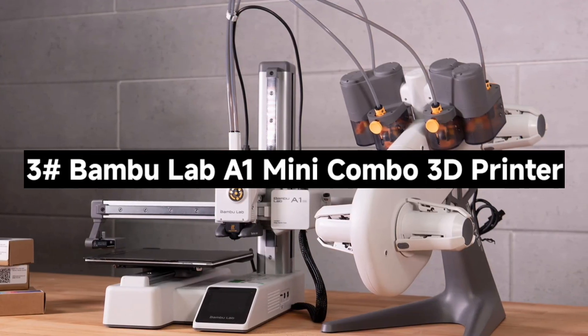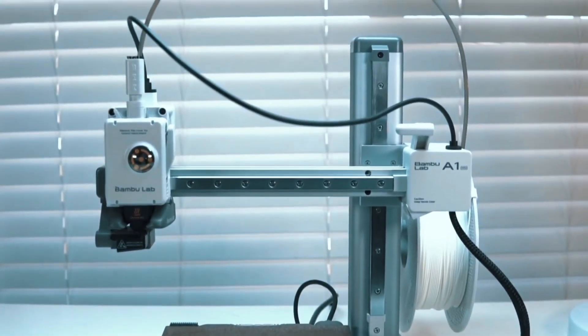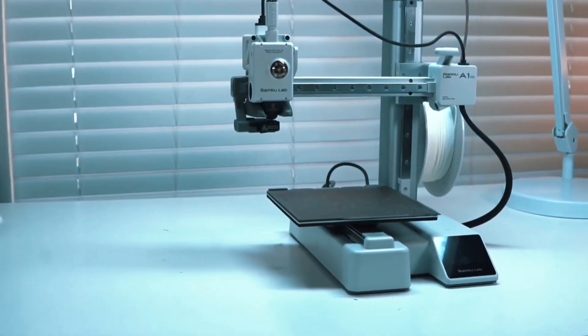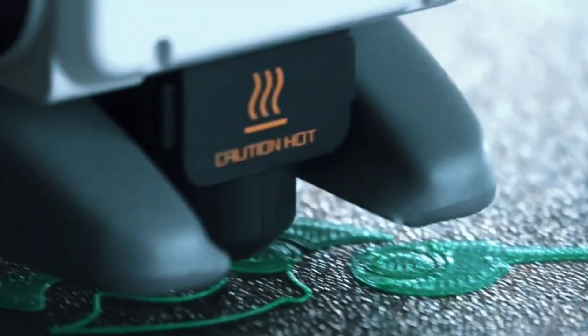Number 3: The Bambu Lab A1 Mini Combo 3D Printer — a compact, high-performance machine packed with features that make 3D printing fast, fun, and effortless. Let's break down what makes this mini printer a major player.